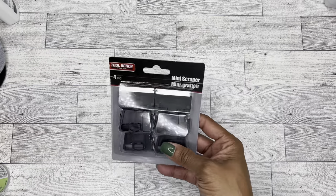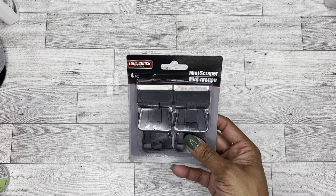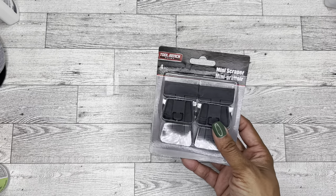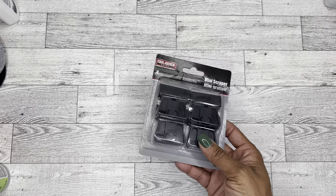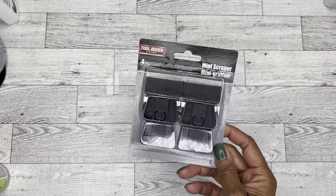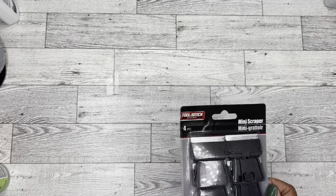Then I also found these little mini scrapers, which are great for just cleaning off gunk from things. But for me, I've been seeing a lot of YouTubers use these to cut their washi tape, so I was like, I'm getting it. Comes with a four pack — super cool.